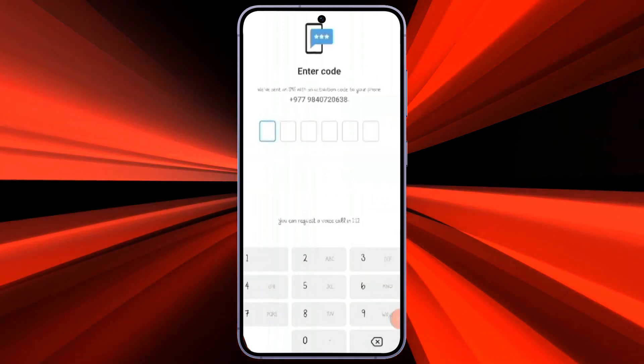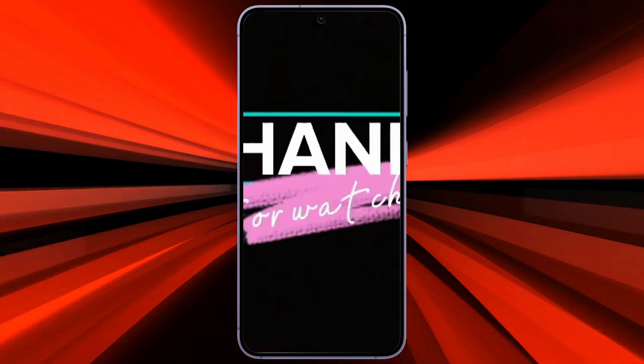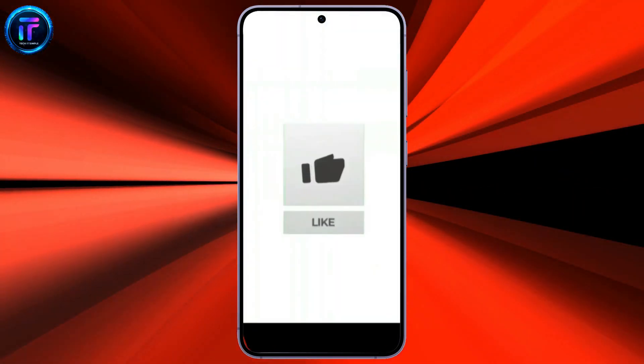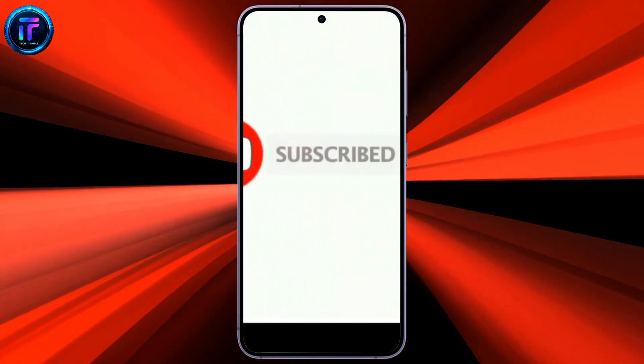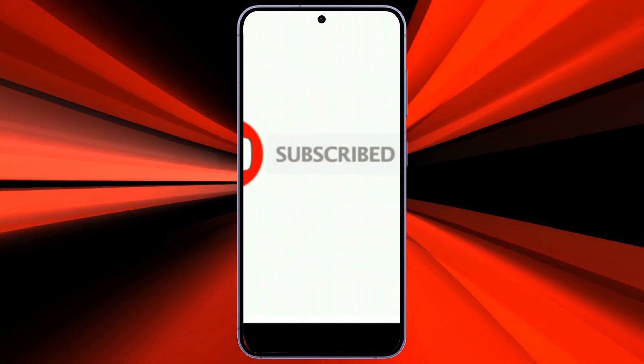That's all for today's video. Thanks for watching till the end. If you found this video helpful, don't forget to like, share, and subscribe to the channel. Also, hit that bell icon to get notifications for more helpful tutorials. See you in the next video. Stay connected.